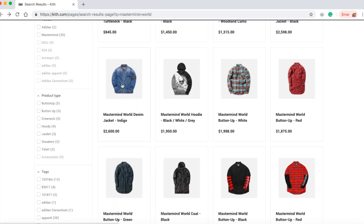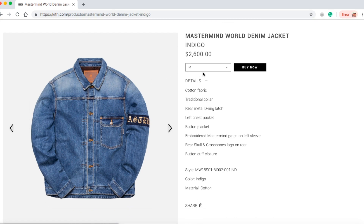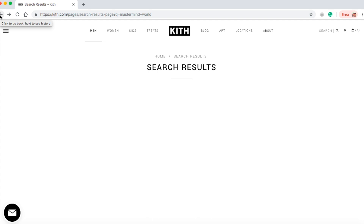Check out this Mastermind World denim jacket in indigo for $2,600 — just two dollars more than the black one, I wonder why. They still have sizes medium, large, and extra large. Basically the same description except this one is indigo color. I don't think there's a resell value because it's still available.